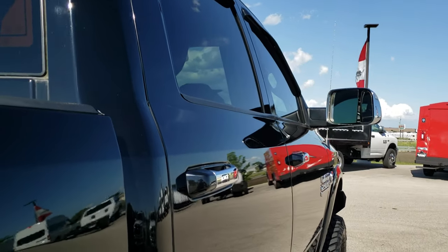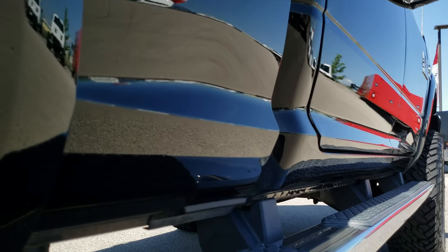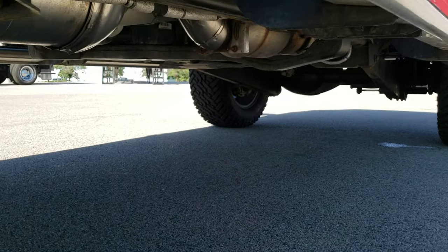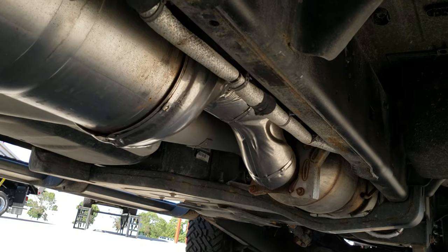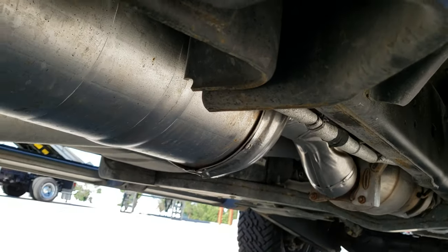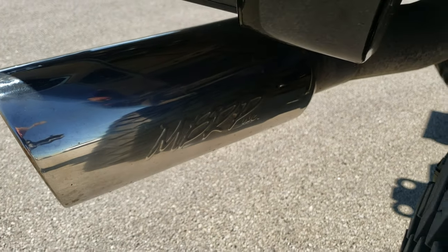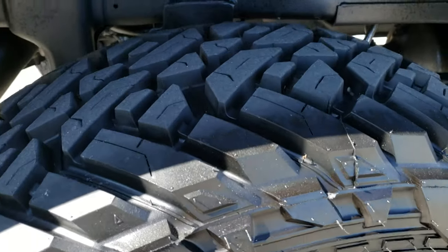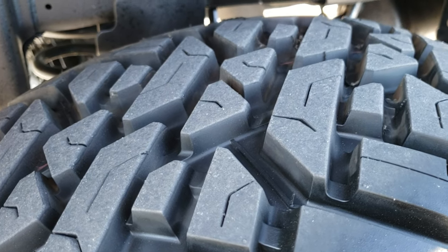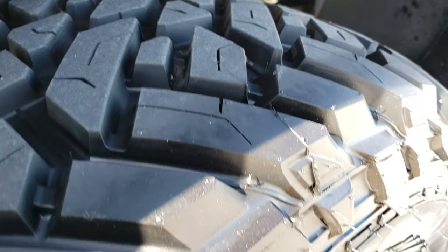Cab is in excellent condition and down this side very, very clean — didn't see any dents or dings. You'll notice that it has all the remaining factory exhaust, so it hasn't been altered in any way, shape or form. The frame and underbody is in really nice condition all the way underneath. It does have an MBRP exhaust tip, but it does have all the remaining factory DEF and all the filters and mufflers on there.